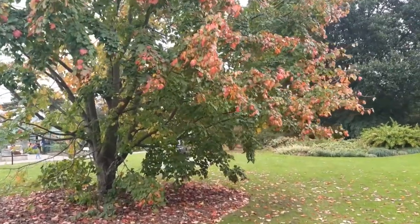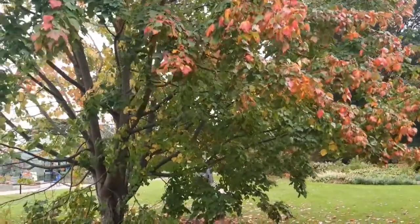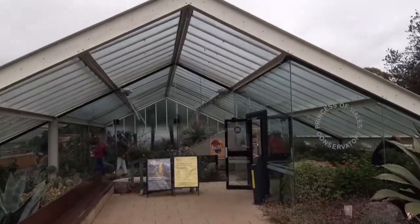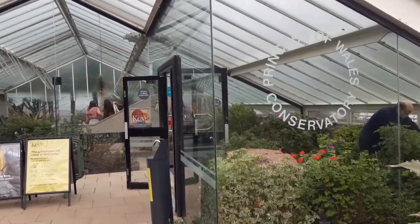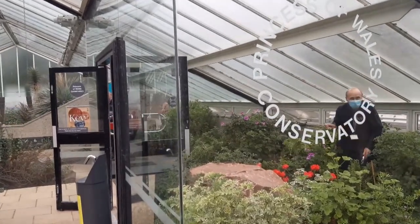Look at this beautiful Acer rubrum — it looked like a Prunus persica when I first saw it. It hasn't got the peeling bark, and you've got three points on the leaf. What a cracking autumn-coloured plant. And we go into the beautiful Princess of Wales House with all the different environments — one of the pièces de résistance of Kew. Let's go and have a look inside.